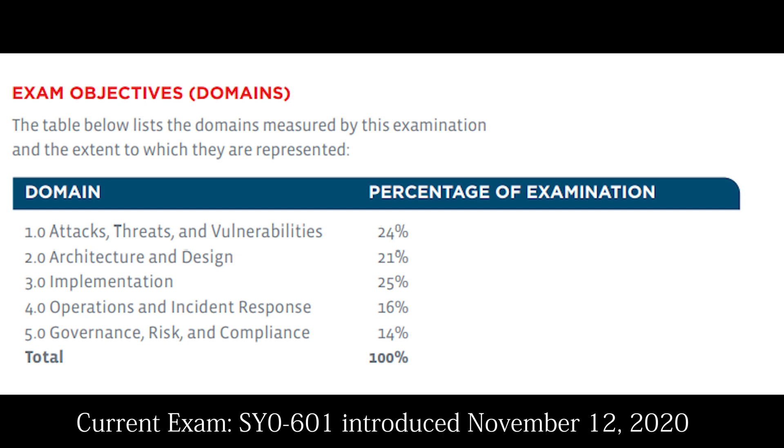Domain 5: Governance, Risk, and Compliance, which accounts for 14% of the exam.